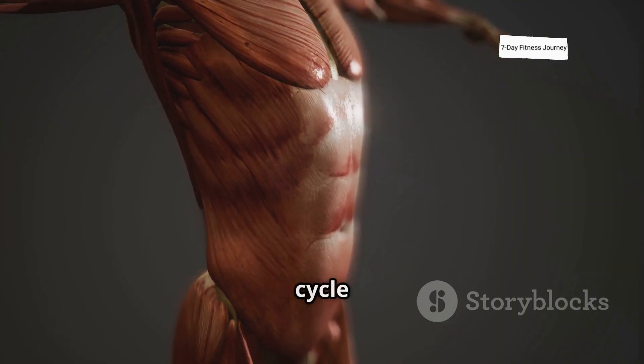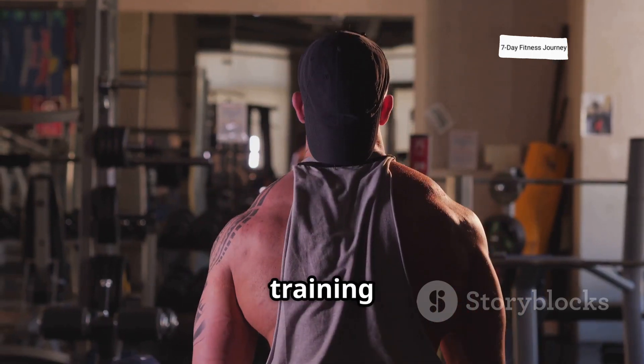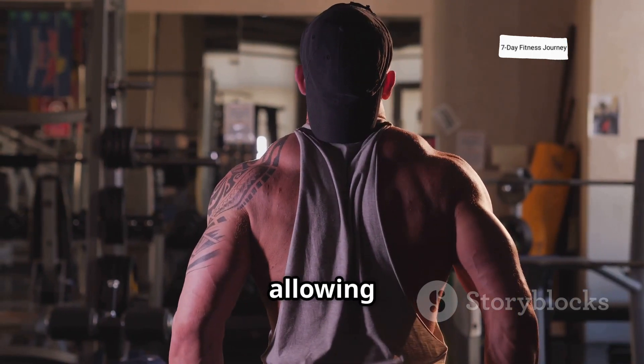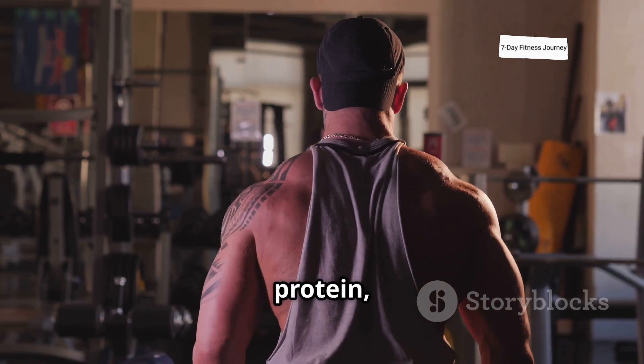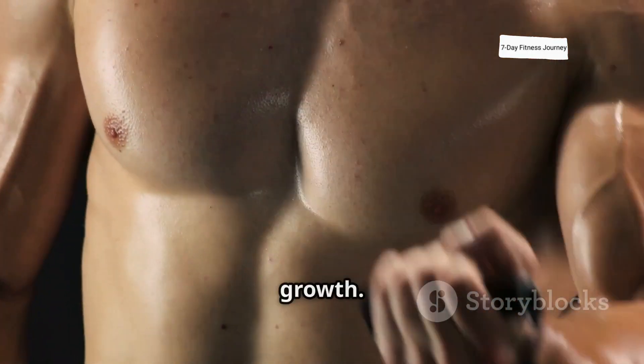Muscle growth is a continuous cycle of stress, recovery, and adaptation. By consistently training with progressive overload, allowing proper rest, eating enough protein, and staying hydrated, you'll maximize your muscle recovery and growth.